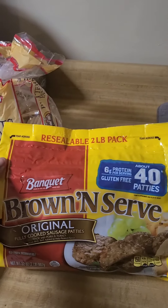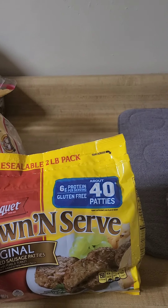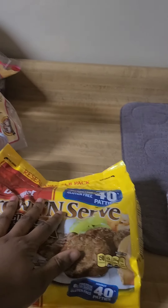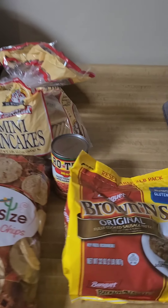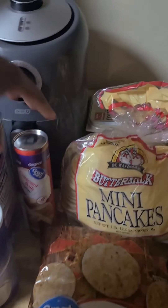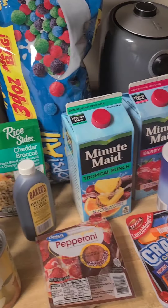I got a big bag of the brown-and-serve original sausages — it comes with about 40 patties, which I thought was a good deal. I want to do like maybe breakfast sandwiches or breakfast crescent rolls or something. I keep seeing my vloggers do stuff and I want to do it too.